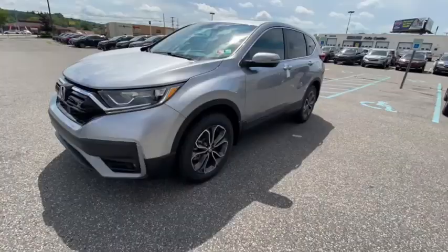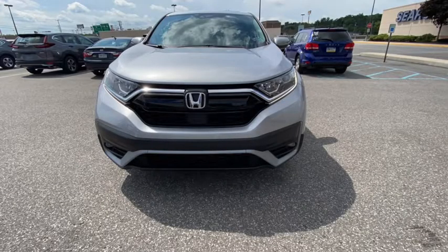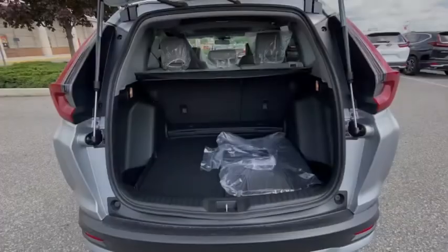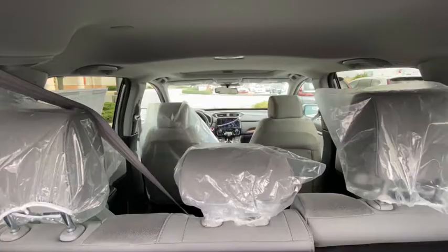Here are some of this vehicle's great options: traction control, dual airbags, power steering, four-wheel disc brakes, compass, trip computer, electronic stability control, fog lights, security system, heated front seats, and rear window defroster.